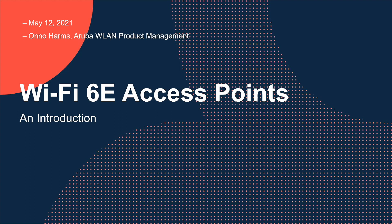I'm just introducing myself. I'm Anu Harms. I'm part of the Aruba Product Management Organization, where I'm responsible for the wireless LAN hardware platforms. I'm quite excited to share a bit more information about what actually goes on in building 6 GHz access points.